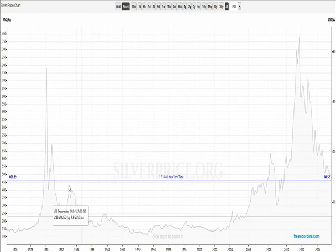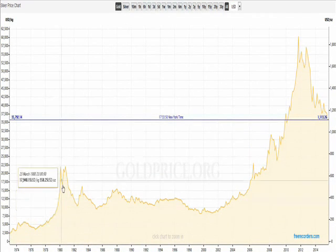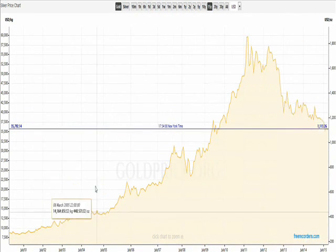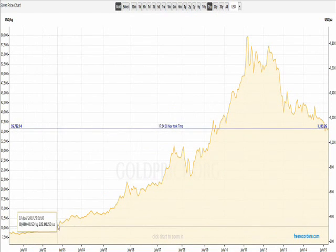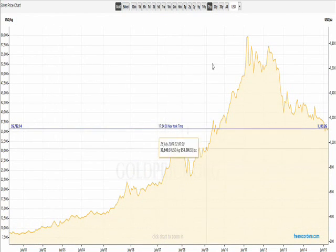That's that move in 1980 or so with the Hunt brothers. And you can look at gold — much less of a spike there in gold, but it's still there. And then that quiet time — I like to look at the 15-year chart — that quiet time leading up to the invasion in the Middle East in 2003, when silver and gold both started taking off again.